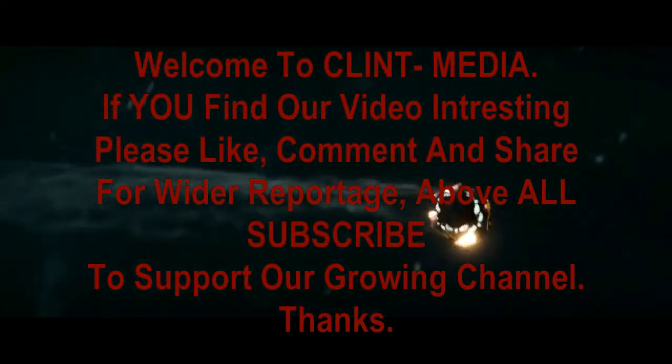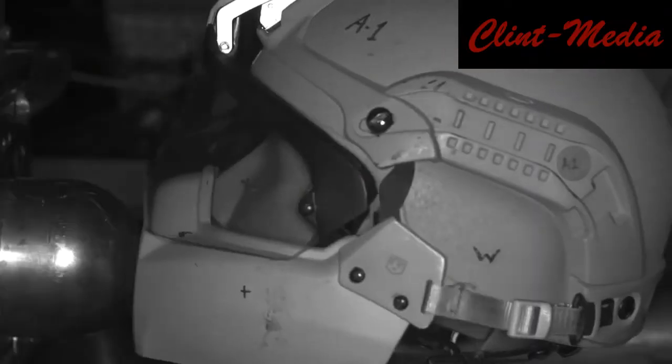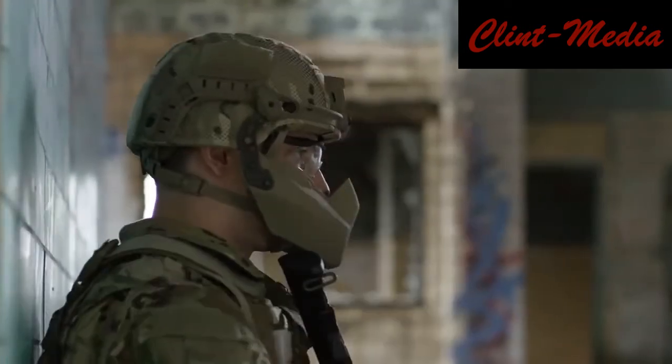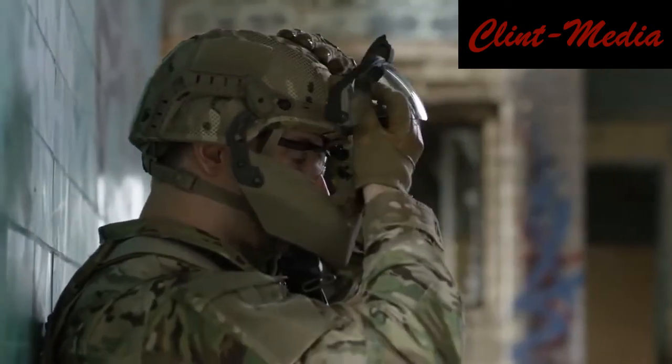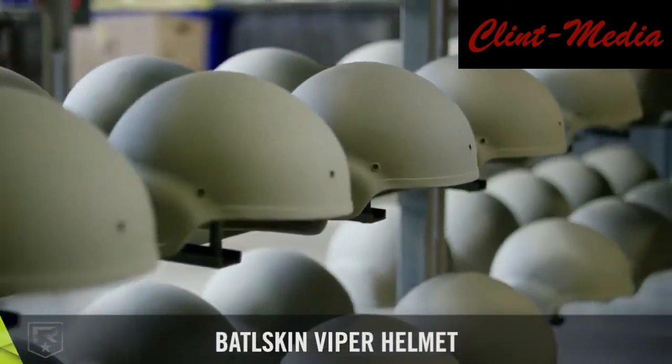The Army last month tested prototypes of its new helmet, or Integrated Head Protection System, for suitability in airborne operations. Troops from the 57th Sapper Company, 27th Engineer Battalion, 20th Engineer Brigade, out of Fort Hood, Texas,